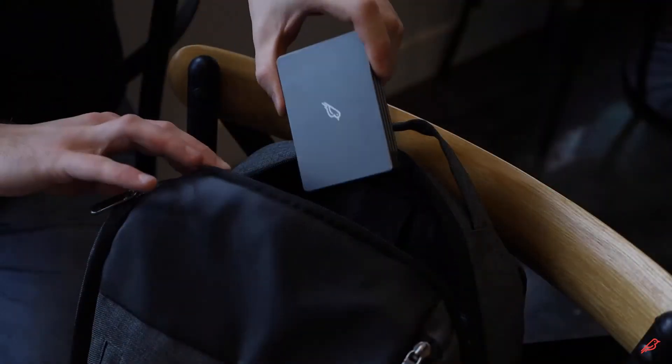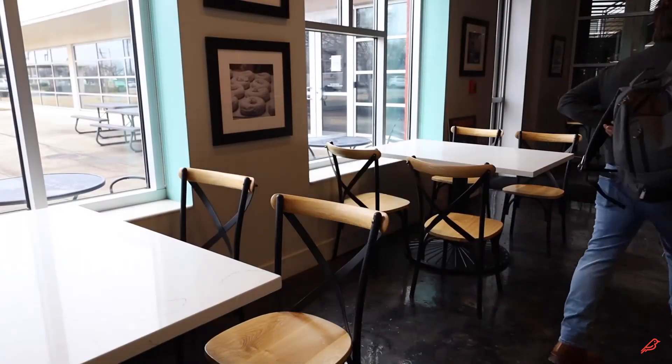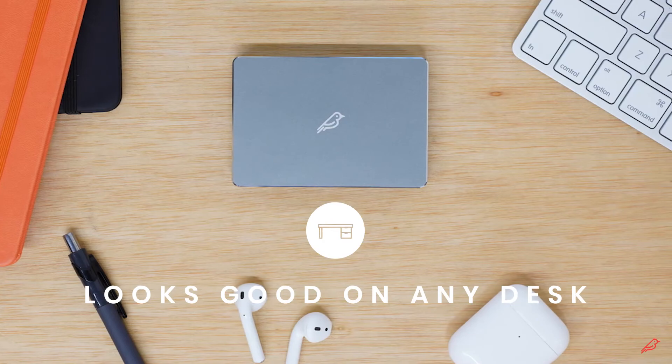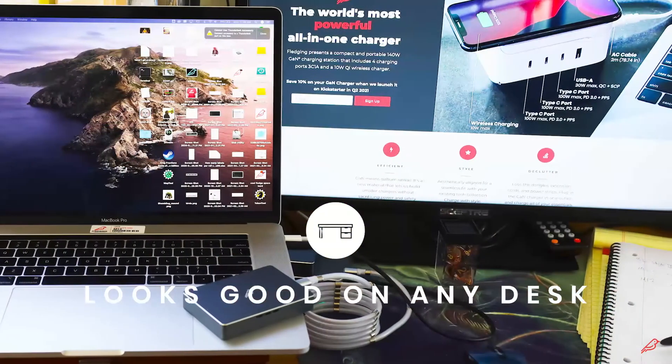Thunder is portable and goes wherever you go. Fitting in the palm of your hand, Thunder is up for any journey. And with its stylish, brushed aluminum shell, it can handle daily commutes, busy offices, and living in the depths of your bag, all while looking good enough to live on any desk setting.